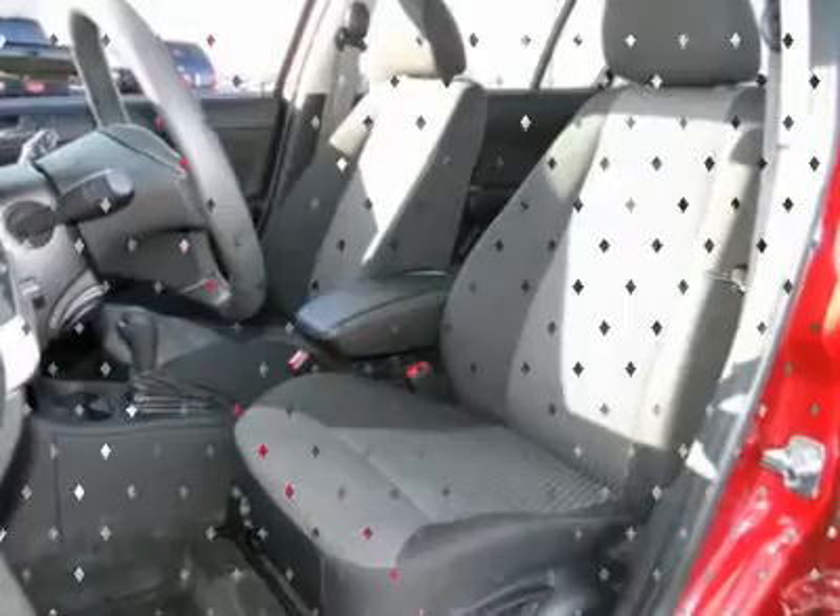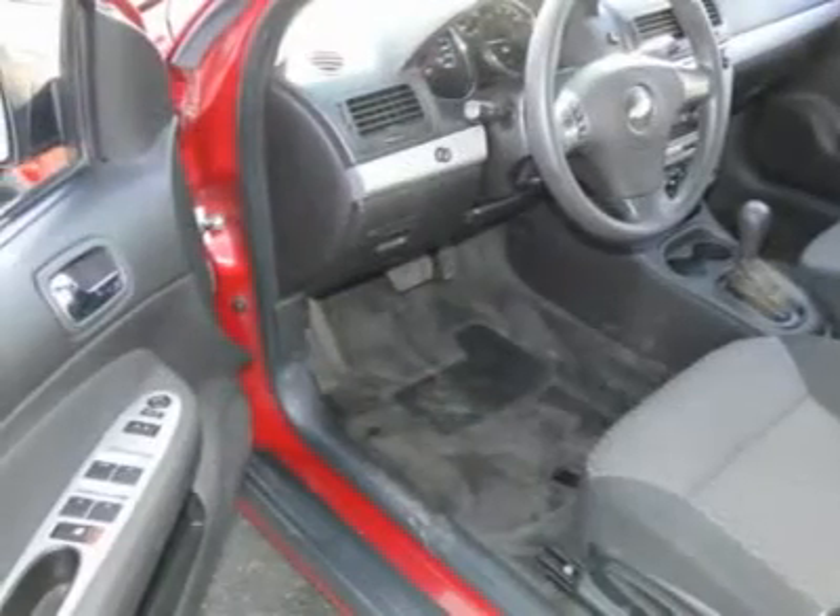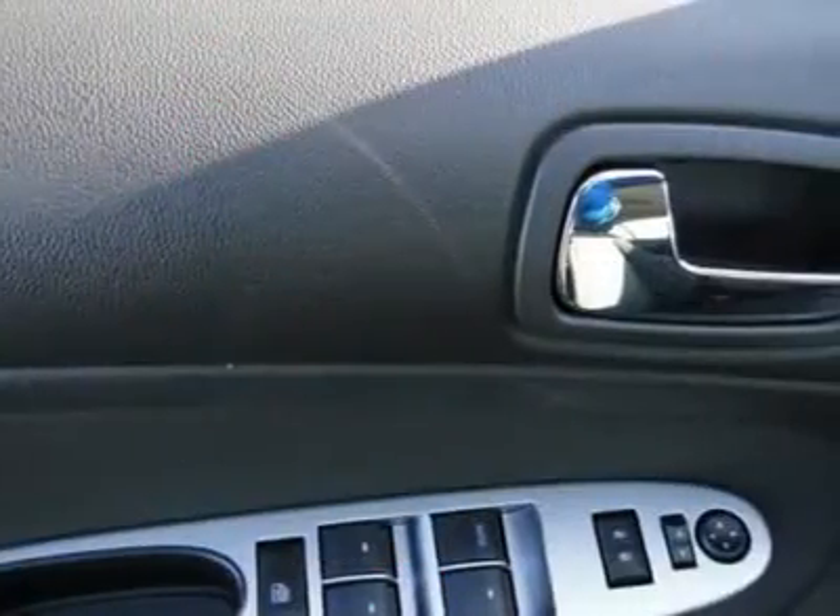Aluminum wheels, AM-FM stereo radio, front wheel drive, rear defrost, and center armrest.